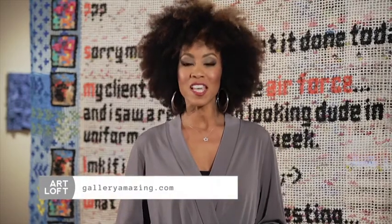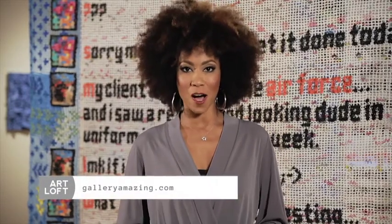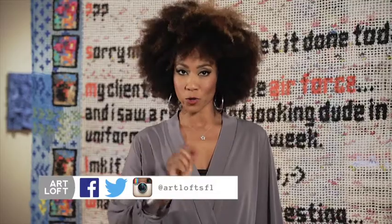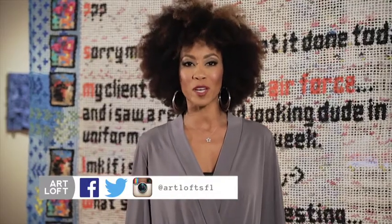I told you it was amazing. For more on the Gallery of Amazing Things, visit galleryamazing.com. Art lovers, we want to see what you find amazing. Tag at Art Loft SFL on your local arts photos on Facebook, Twitter, and Instagram.